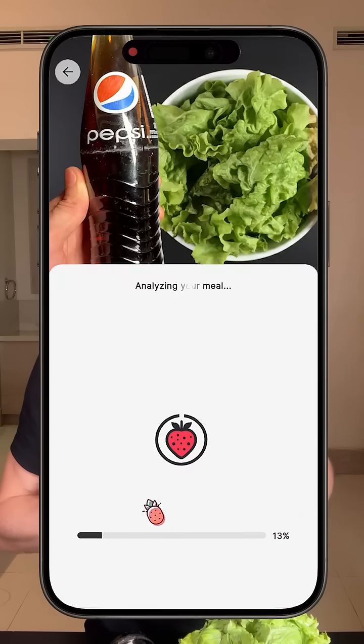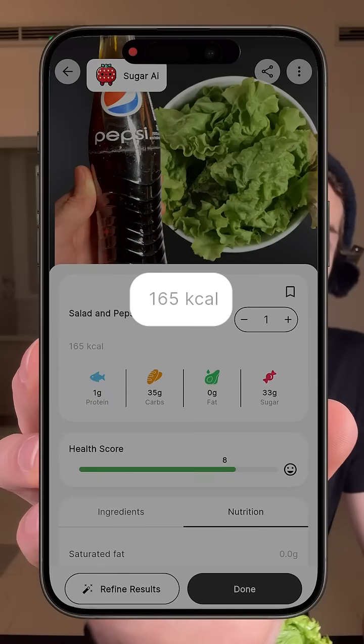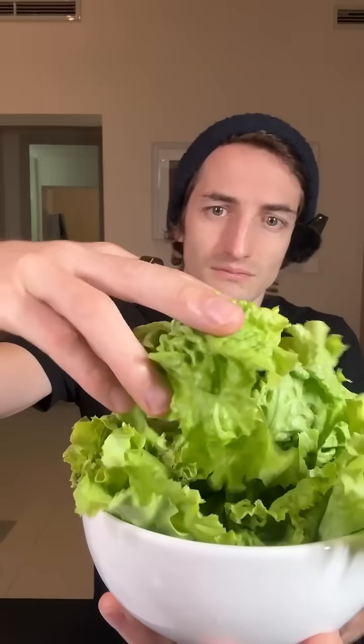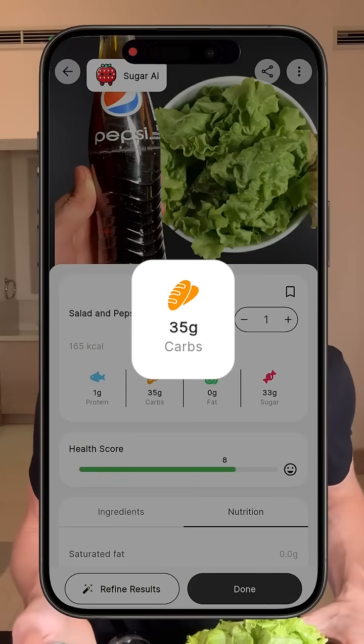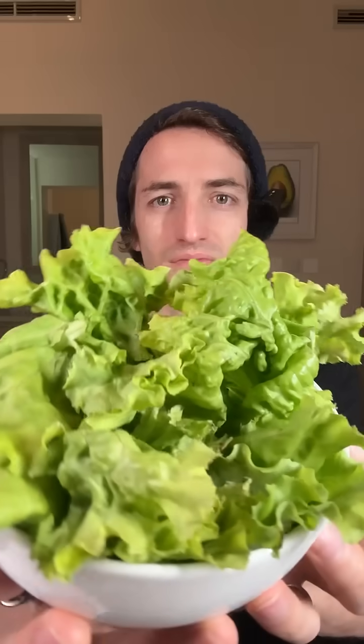When I scan this with my Sugar AI calorie tracking app, we see that this meal is about 165 calories, which is not much. However, there is 44 grams of carbs and 42 grams of sugar, which is a ton of sugar for just one little lettuce and a big drink. I'm really curious to see on the glucose monitor exactly what it will do.